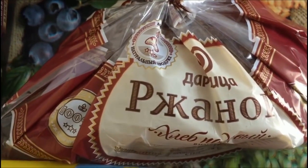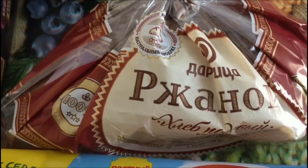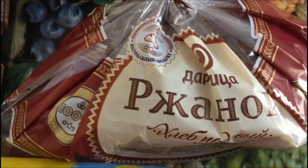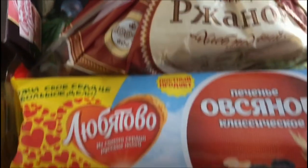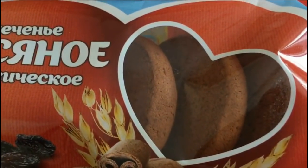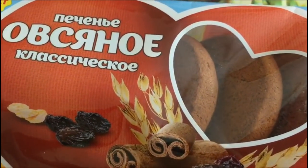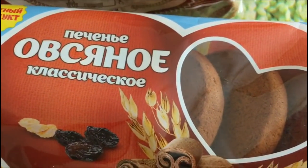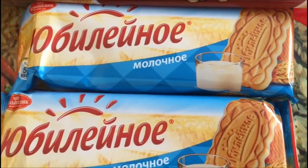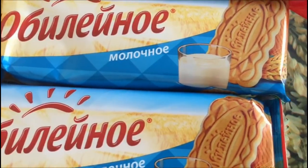Хлеб ржаной — здесь половинка, стоит 18 рублей 15 копеек. Скажу, что хлеб в «Плети» дешевле — брали также половину за 15 рублей. Вот такое печенье овсяное «Любятово» — мы ни разу его не пробовали. Стоит 64,90. Юбилейное молочное печенье покупаем всегда для детей — стоит 21,20 за пачку.